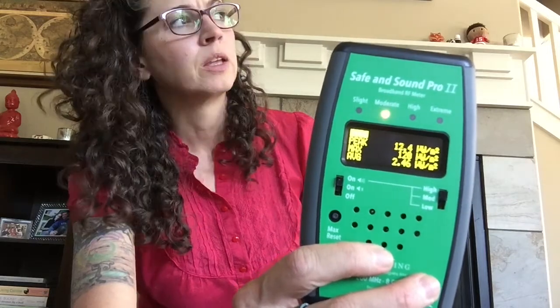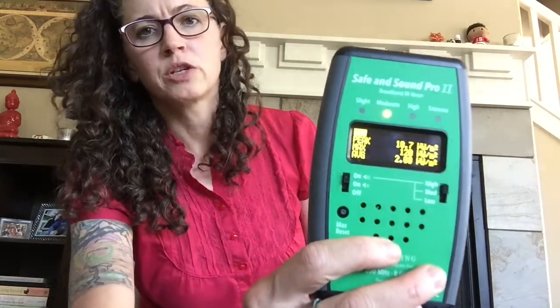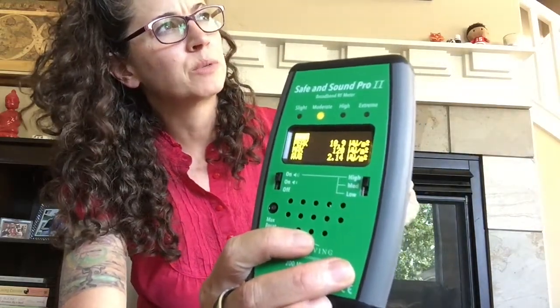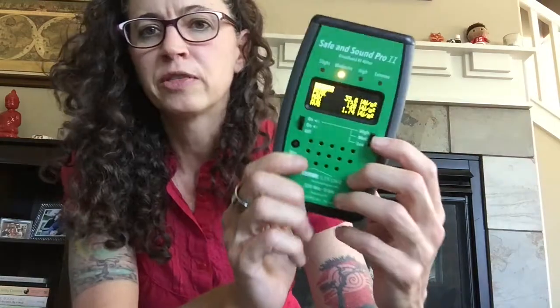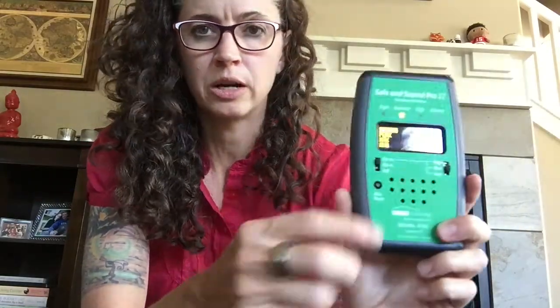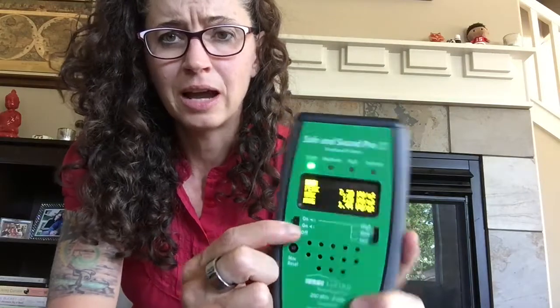That was on medium — I can turn it to high so you can hear it better. That high-pitched squeal is cell tower, and that little chopper sound is a router. There's a high, medium, and low setting for the sound. Sometimes you don't want to bring attention to yourself but still want to hear it, so you can adjust the volume or plug in headphones. You can also turn the sound off entirely and just read the numbers.